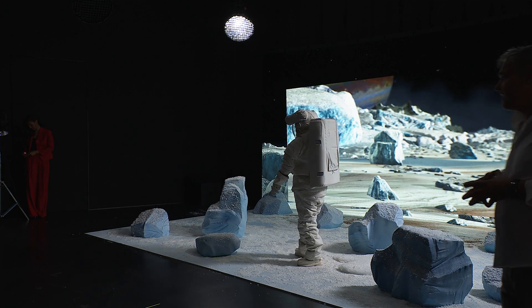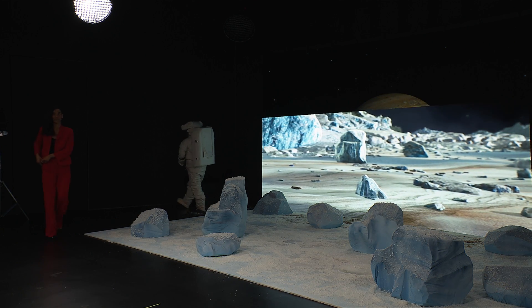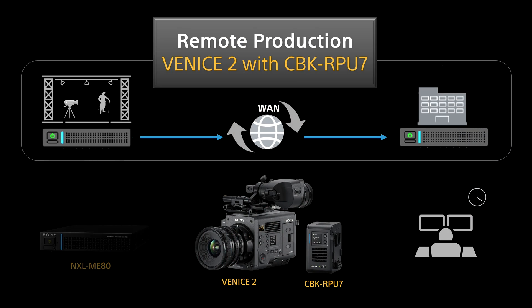Thank you so much for checking out our demo. What you just witnessed was one shot being captured. Feature films may have hundreds or thousands of individual shots, which is why every technical efficiency helps. Similarly, remote production techniques can be used to shorten the post-production workflow. Here at our brain bar, we're demonstrating our new RPU 7 remote production unit and ME80 Media Edge processor, which can allow for remote collaboration during principal photography. While shooting, footage can be reviewed in real time using broadband, wireless, or tethered transmission.